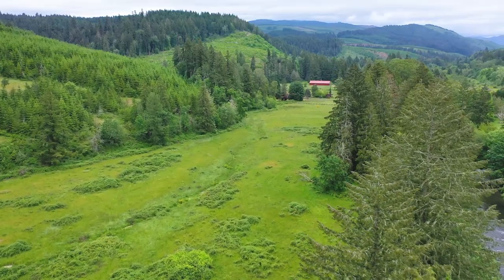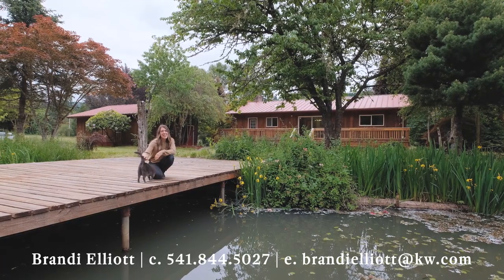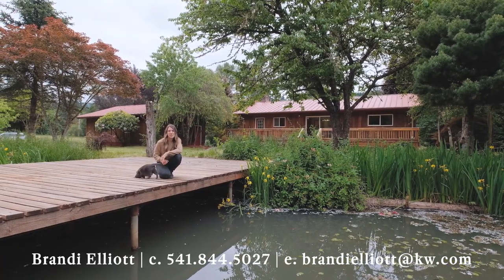This incredible property offers endless possibilities for privacy, recreation, and farming. Again, Brandi Elliott, Oregon Farm and Home Brokers, Keller Williams Mid Willamette — come take a look at all this property has to offer.